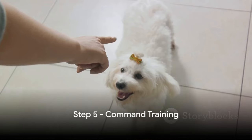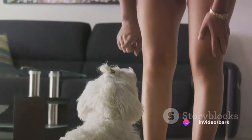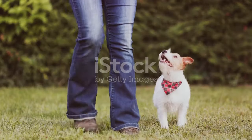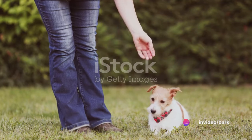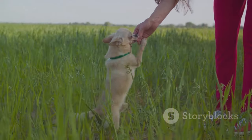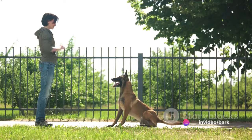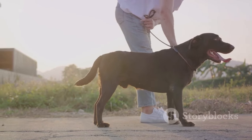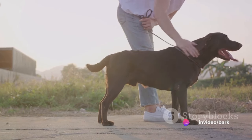Our fifth step involves command training. This is a fundamental part of any puppy's education, equipping them with the skills they need to navigate the world safely. By learning basic commands like sit, stay, and come, your puppy gains an understanding of what you expect from them. Start by saying the command clearly and firmly, then guide your pup into the desired position. As soon as they respond correctly, reward them with a treat or praise. Patience is key — your puppy is still learning, but with consistency and positive reinforcement, they'll soon be responding to your commands with ease.